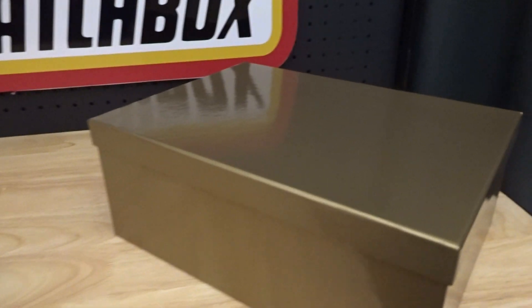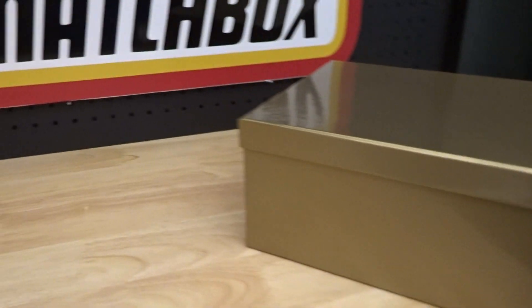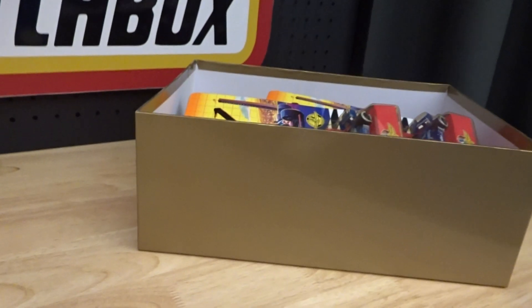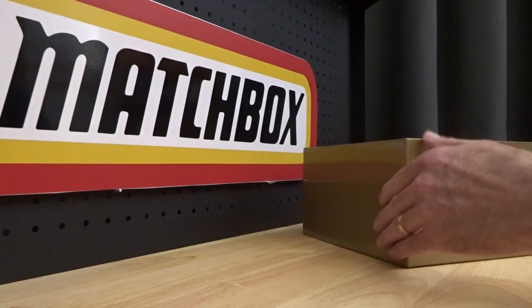Hello everyone and welcome to building the Ultimate Matchbox car collection. My name is Tyrone and welcome also to Show and Tell. Always happy to do these videos because it's always exciting to show you what I bought over the last week or so.